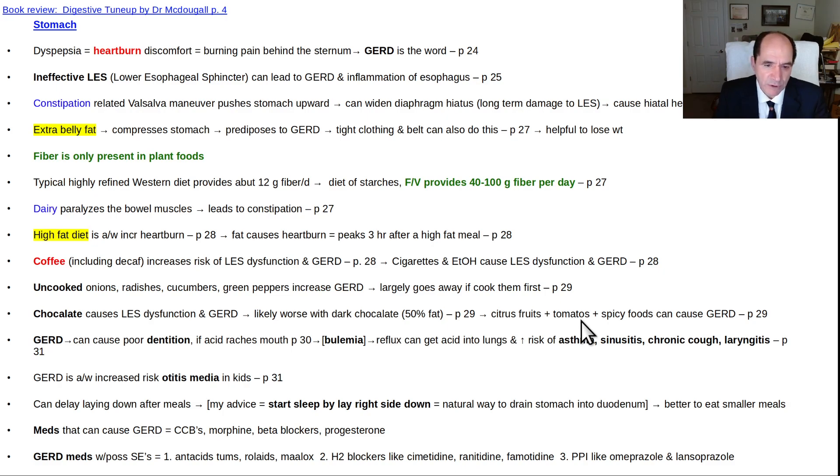GERD can cause poor dentition — if acid refluxes all the way up to the mouth it can damage teeth, almost reminiscent of bulimia. Reflux can also get acid up into the larynx if you aspirate some of it, causing laryngitis or a chronic cough. It can even increase the risk of asthma or sinusitis in kids, and can increase the risk of otitis media. Try to stay upright for at least a couple hours after your last meal of the day.